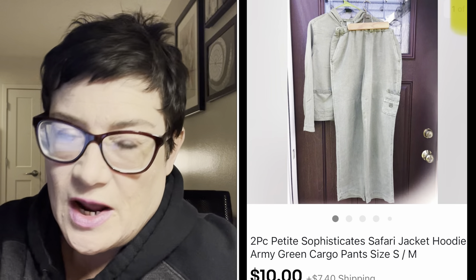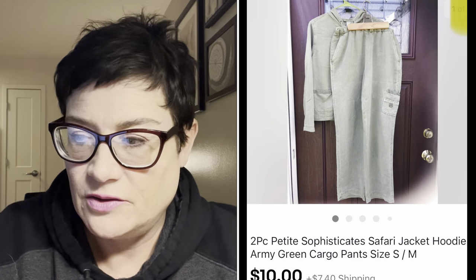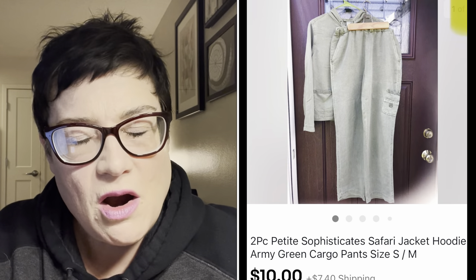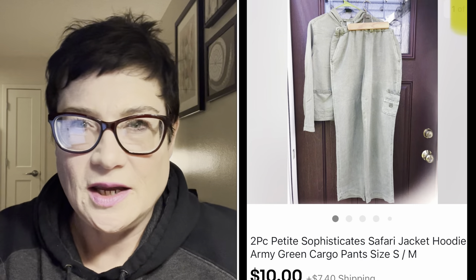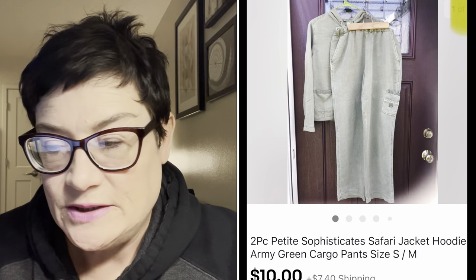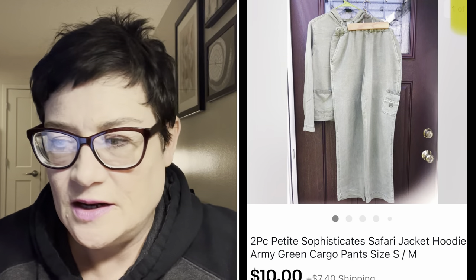Next was Petite Sophisticates - a good brand, but I had a hard time selling this particular two-piece set. It was a thin material and didn't display well hanging on hangers; it just didn't look as nice as it really was. I only got $10 for it - I took the offer because it had been in my closet so long I just wanted to send it on its way.